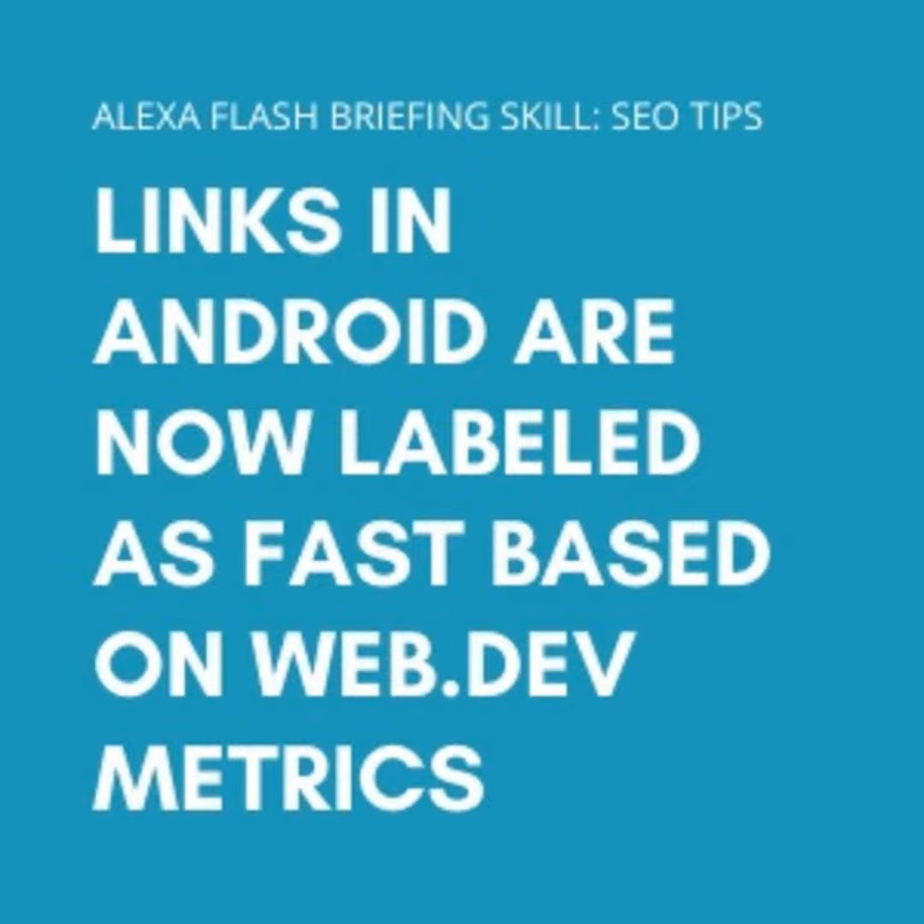Did you know that fast pages will now be labeled as fast in Android search? Google just announced on the Chromium blog that Chrome 85 beta will begin to use the Core Web Vitals measurement to highlight faster loading pages in Android search. They're starting out by labeling fast links via the context menu on Chrome for Android.